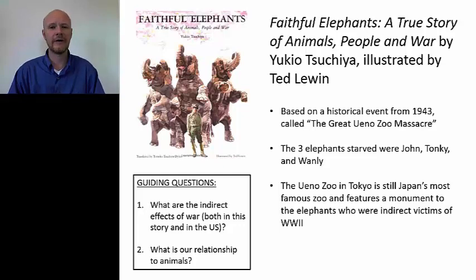John was a male elephant and actually fairly aggressive — in 1931 he gored to death a zookeeper with his tusk. So they decided to kill John first. At first they gave him sweet potatoes laced with strychnine. But whether the elephants could smell the poison or could tell from the emotional cues of the zookeepers, they didn't eat it. Then they tried to take a syringe with poison and inject it into John, but his thick leathery elephant skin was too tough and the needle kept breaking. So finally, they just starved him to death.